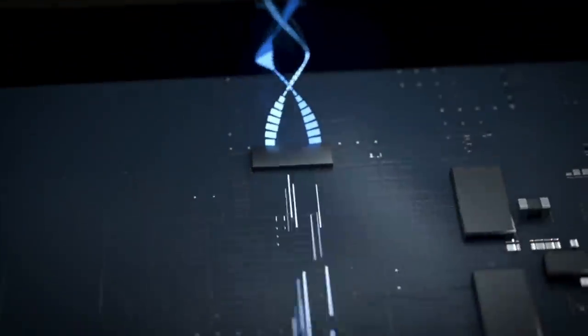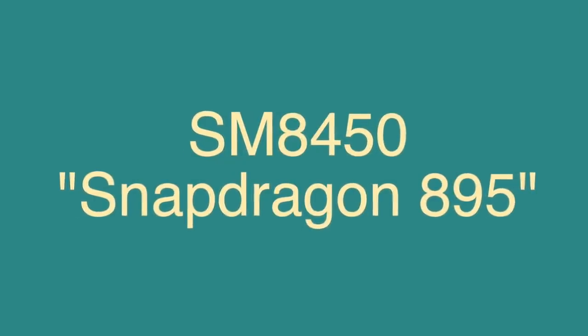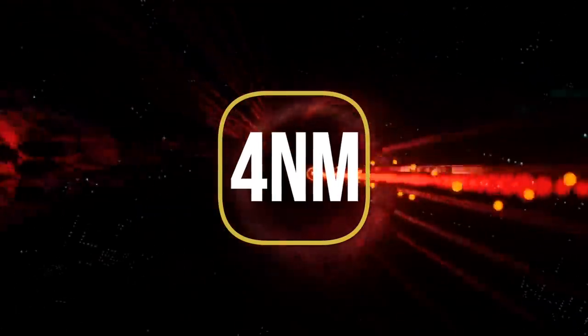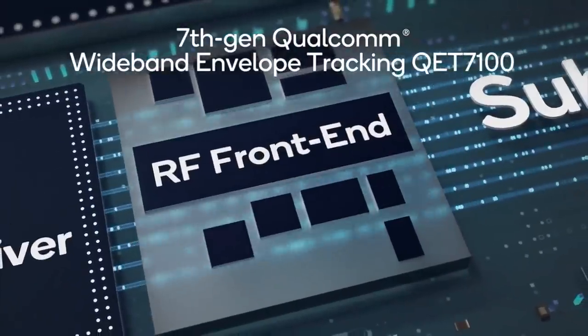Courtesy of EvLeaks, one of the most trusted sources when it comes to the leaks game, the SM8450 is Qualcomm's next-gen premium chip. It might actually be called the Snapdragon 895. The most surprising bit about this is that it's actually going to be based on a four-nanometer process. It's also going to pack Qualcomm's latest and fastest 5G modem, the Snapdragon X65.